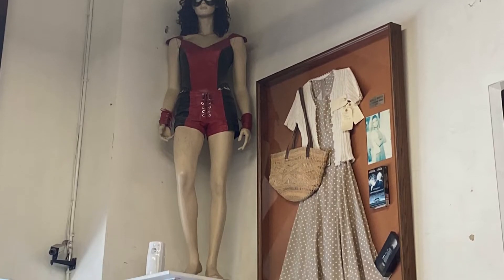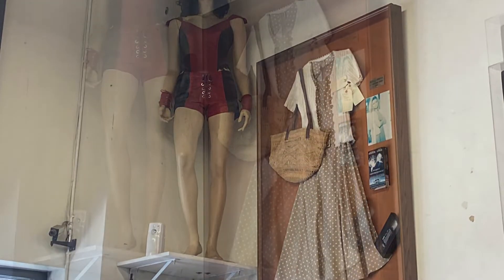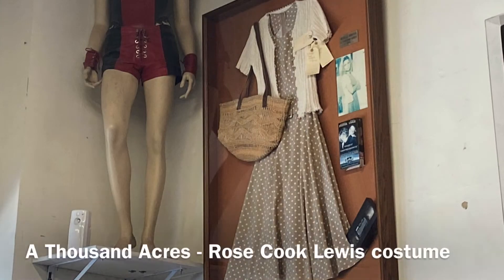I don't know what that outfit is on the left, but on the right that is from A Thousand Acres.